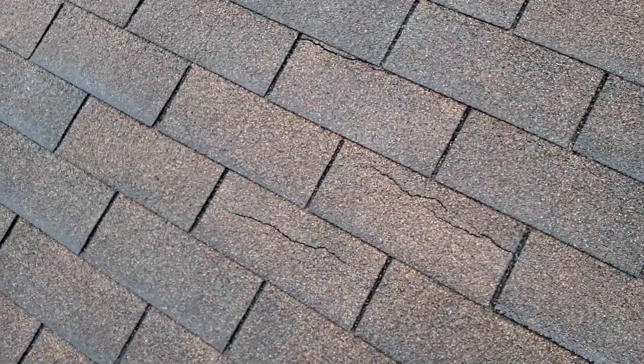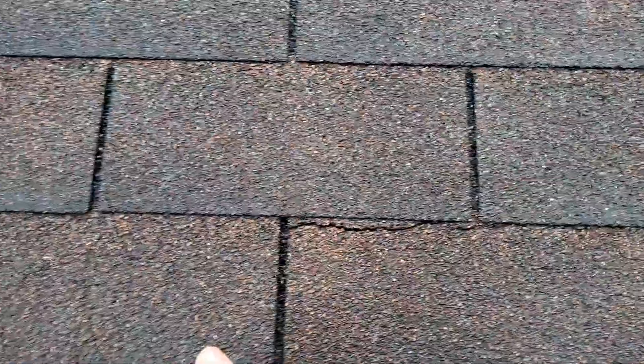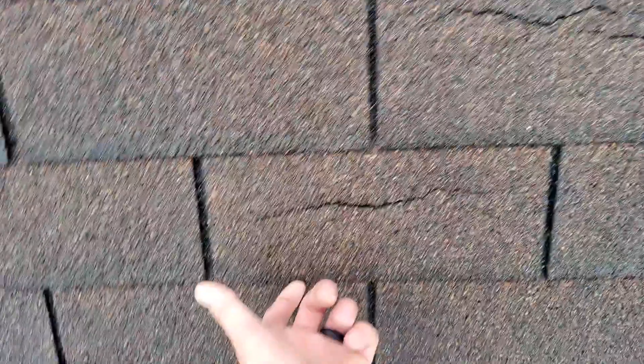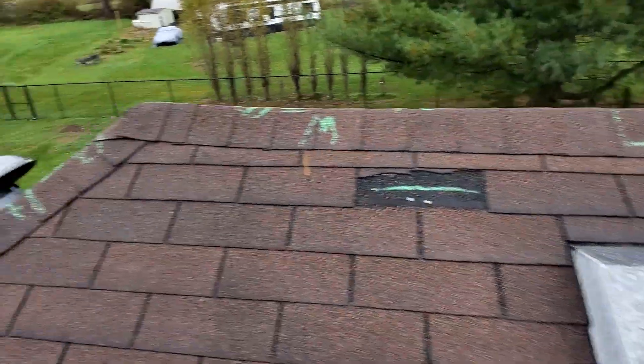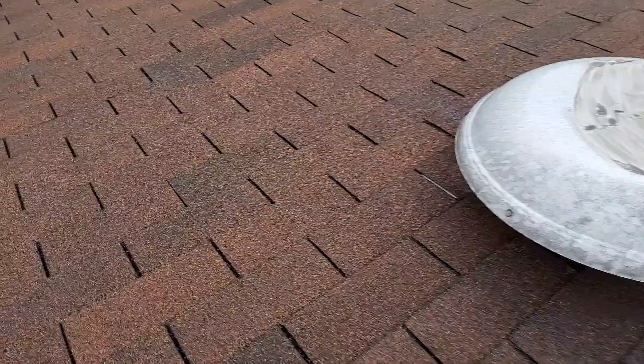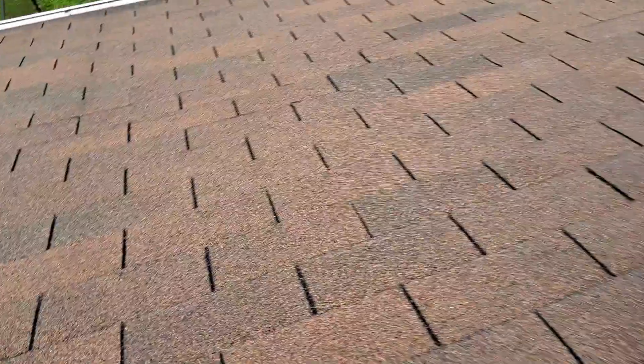We do have thermal cracking on this left side. You can see these shingles are sealed down well. The rest of these shingles are in good condition.